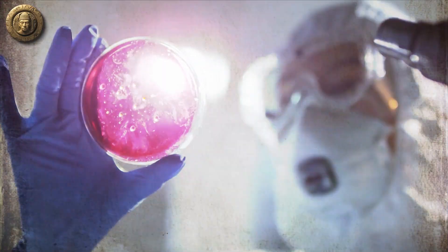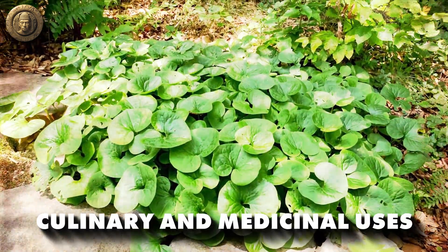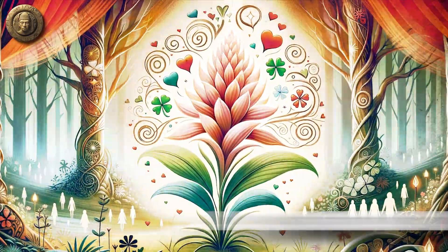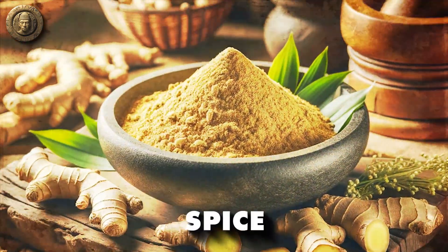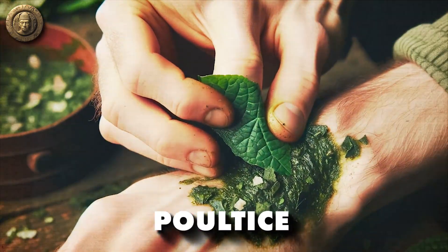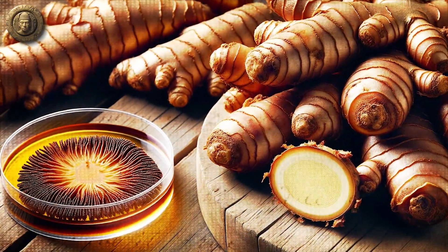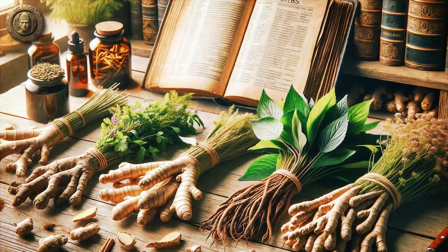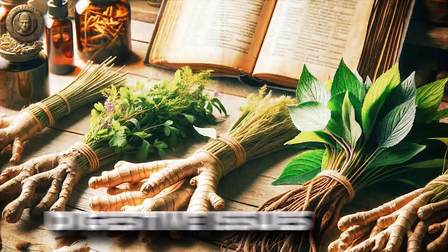Wild ginger has a rich folklore that extends beyond its culinary and medicinal uses — the plant was sometimes used in divination and as a charm to attract love or good fortune. From a culinary perspective, the plant's rhizomes were often dried and ground into a powder to use as a spice for digestive issues. Wild ginger has also been used topically — a poultice made from the plant's leaves could be applied to cuts and wounds to promote healing. The rhizomes contain essential oils with antimicrobial activity, and the plant has also been used to treat intestinal parasites.